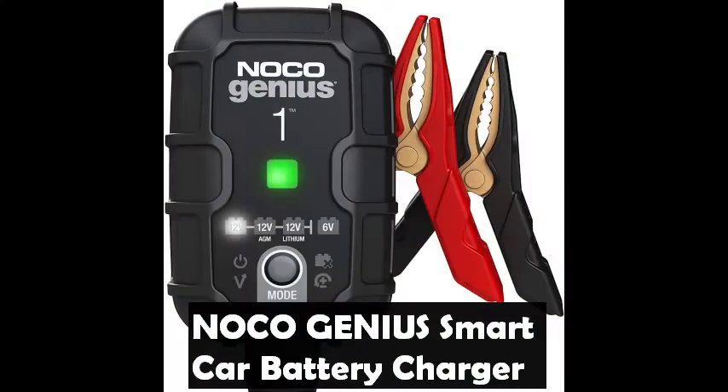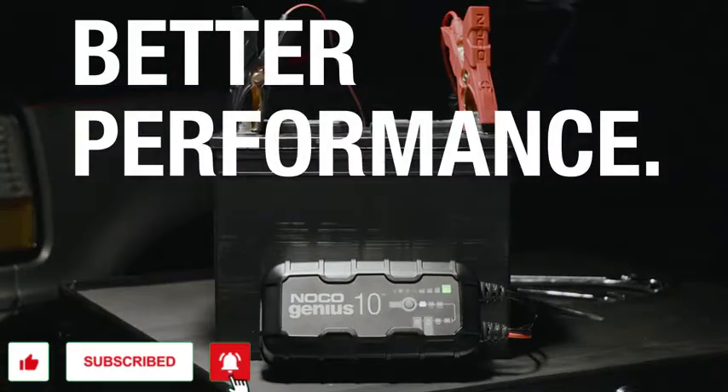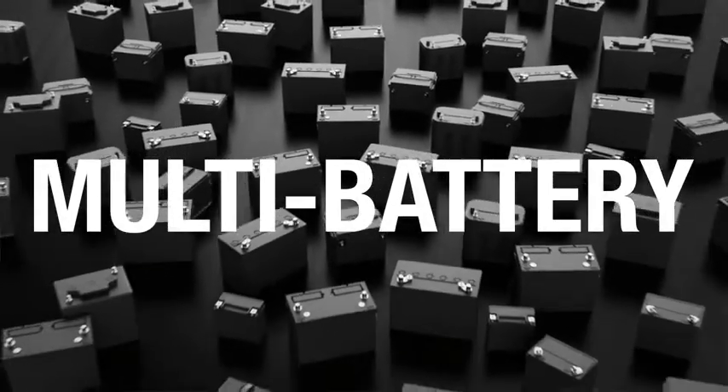Noco Genius Fully Automatic Smart Car Battery Charger — similar to Noco's G750, just better. It's 35% smaller and delivers 35% more power. It's the all-in-one solution: battery charger, battery maintainer, trickle charger, plus battery desulfator.